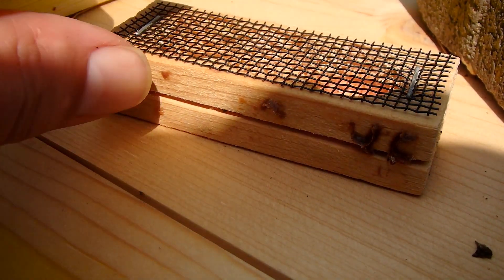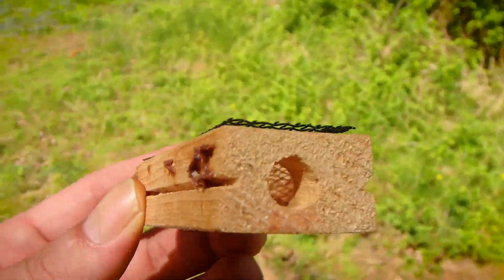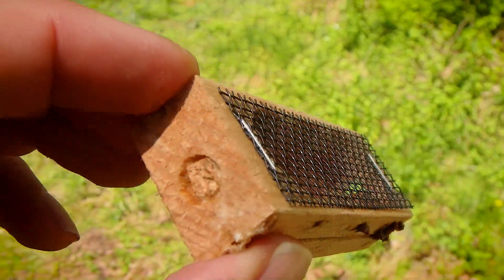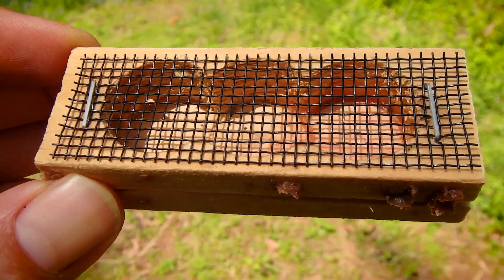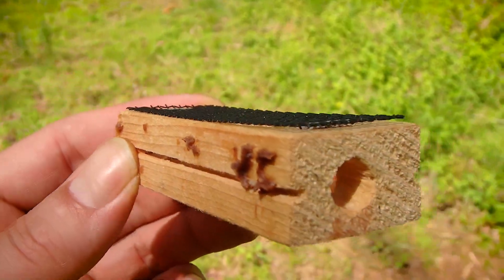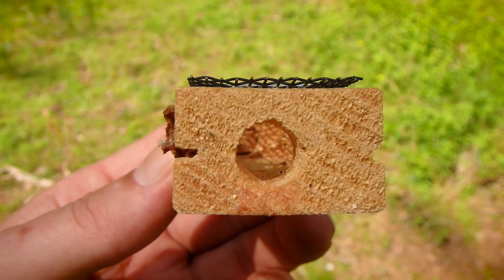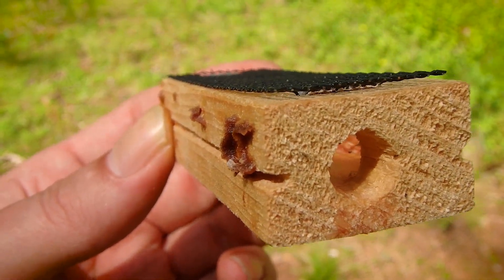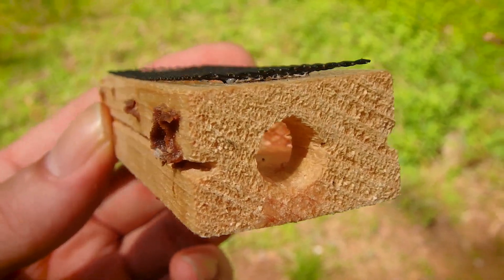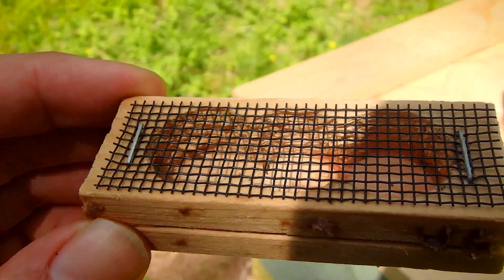So here's your first clip. This is what the queen gets shipped in if you order a queen — she'll be in this chamber. What's really amazing is the other bees will chew their way in so that she can get out. They free her. You just put this down with the hive and they chew in so that she can come out and begin the colony. Really amazing stuff.